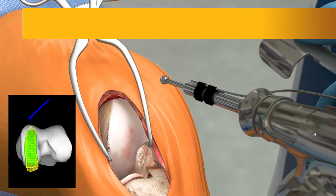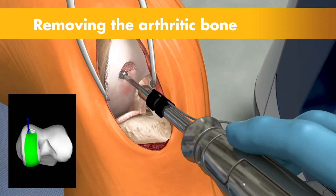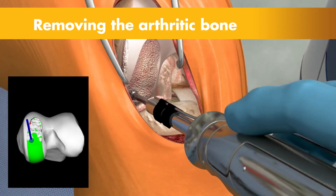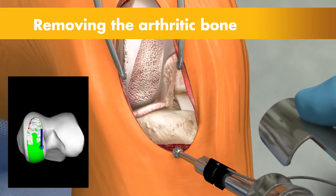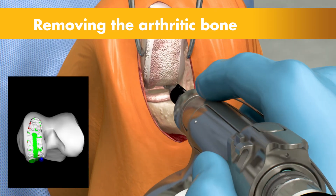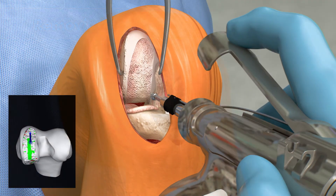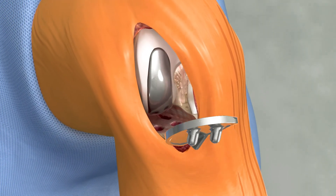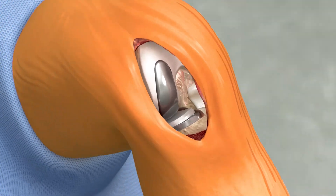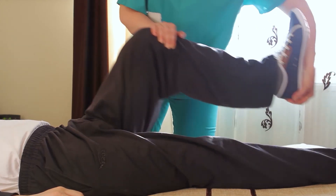Then the surgeon guides the robotic arm to remove the arthritic bone and cartilage from the knee. A virtual boundary provides tactile resistance to prevent the surgeon from removing more than just the arthritic bone identified in the preoperative plan. And visual cues shown in green appear on screen to show how much bone to remove. Collectively, these cues help the surgeon stay on the preoperative surgical plan. With the diseased bone gone, a partial knee implant is inserted into the joint space. And once the surgeon is comfortable with the knee's movement, it's off to the recovery room to begin the journey towards strengthening the knee joint.